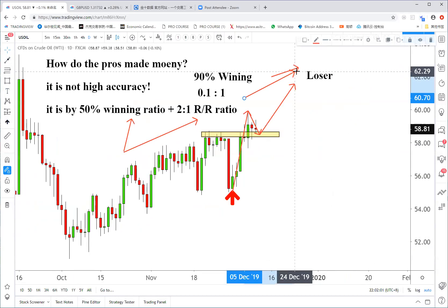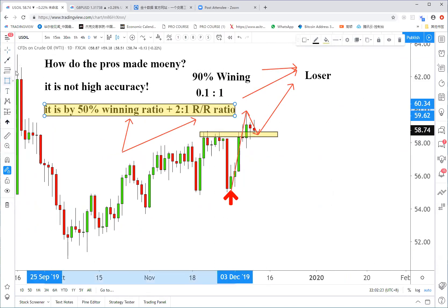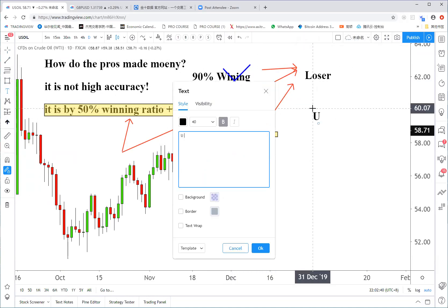Think about it: every ten dollars you make, you are risking 100. You can win 90% of the time — nine out of ten trades — and win $900. But that one losing trade you lose $1,000. You still lose. We definitely don't want that. We don't want high accuracy with a very lousy reward-to-risk ratio. Some people ask, why do I sometimes lose all my money in just one single trade? Because you don't have a stop loss.